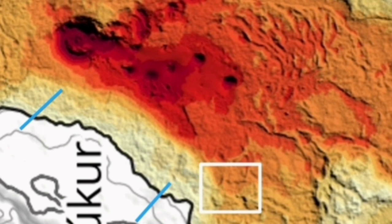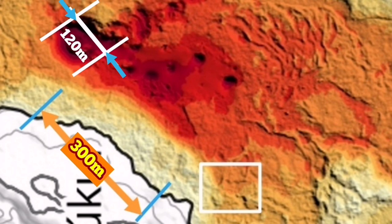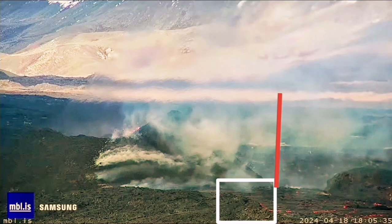From the edge of the channel where those people stood, the distance to the volcano itself — based on the scale given on the map by the Iceland Meteorological Office — is 300 meters. And 300 meters from there to the edge of the volcano, the volcano itself from one side to the other side in my estimate is 120 meters. Based on that, we can use the image from the MBL to measure the height of the volcano.